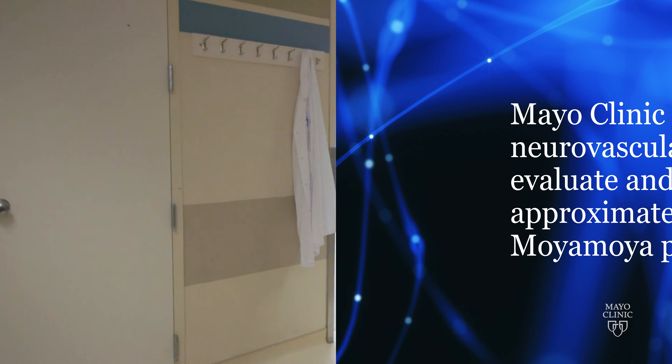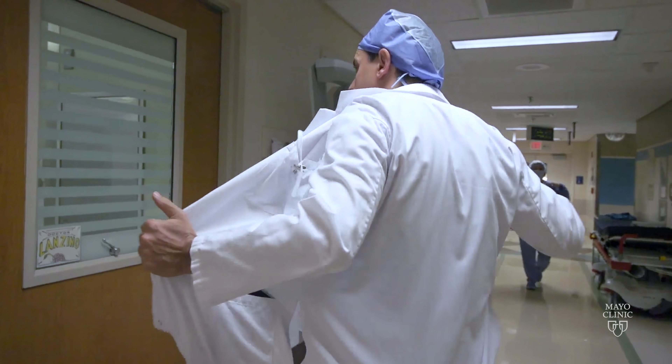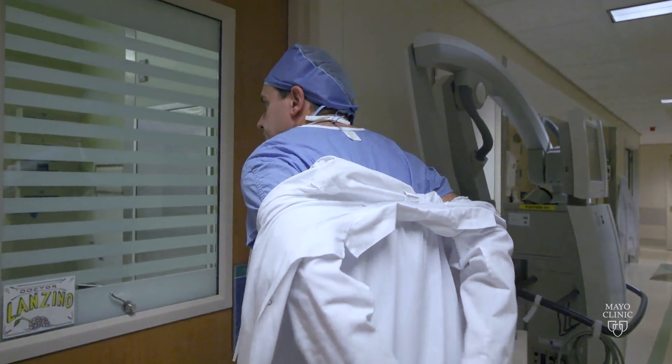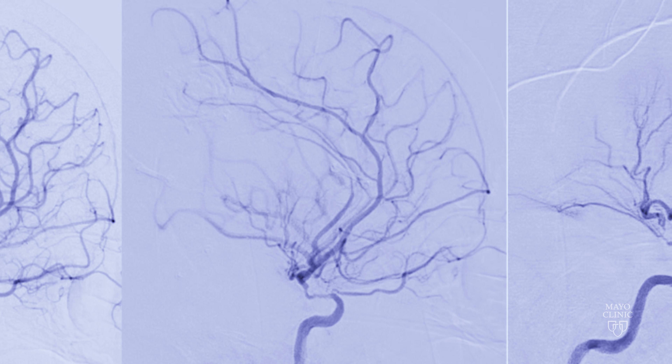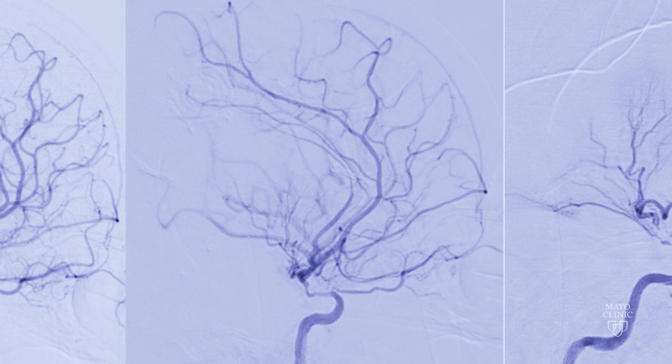You want somebody or a team that's seen this before, managed it before, and knows how to really treat you like an individual. It's an imaging-based diagnosis, and with all sorts of advances in post-processing and analysis of the images, we can make much more specific diagnoses.